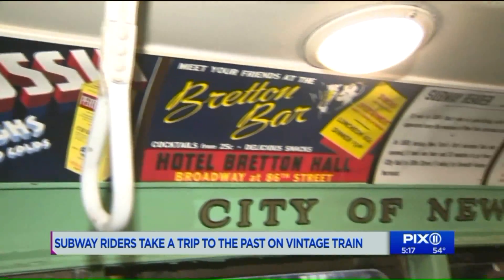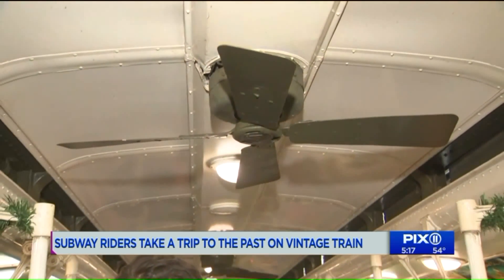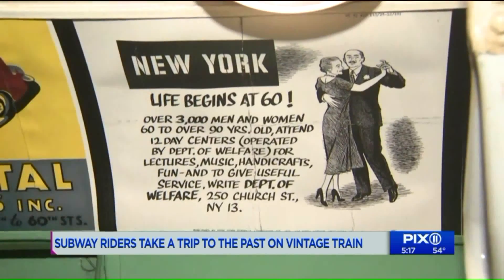Considered modern for its time, this vintage subway train has rattan seats, paddle ceiling fans — because there was no air conditioning — roll signs, and ads from the 1930s.